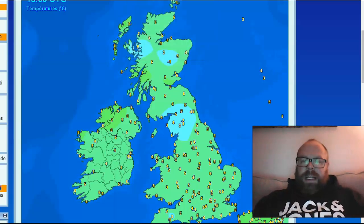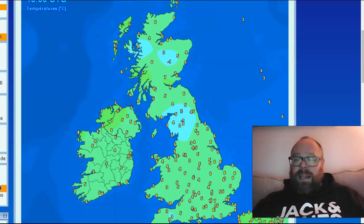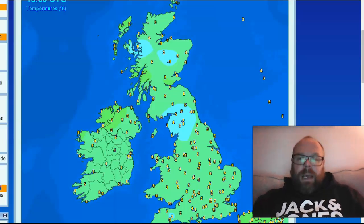Hi everyone, good evening and thanks for clicking on to the late edition of Hogan's European Outlook for Saturday the 4th of March. Quick look at the current temperatures as of recording at 10 past 6 in the evening.